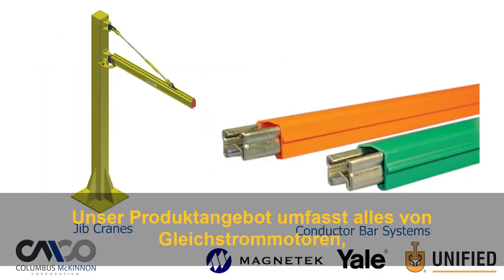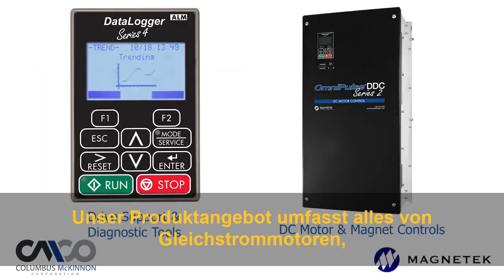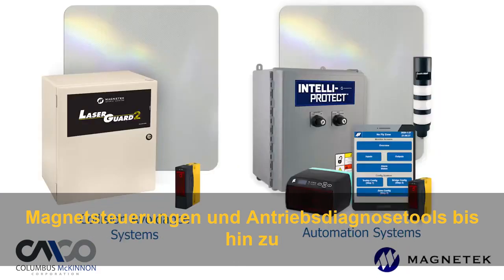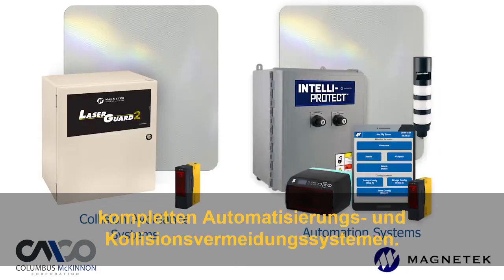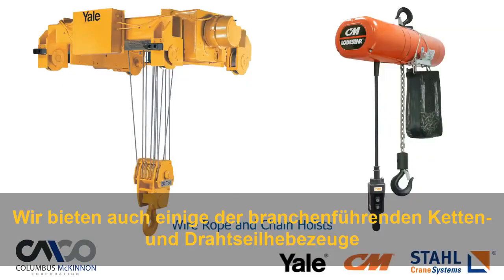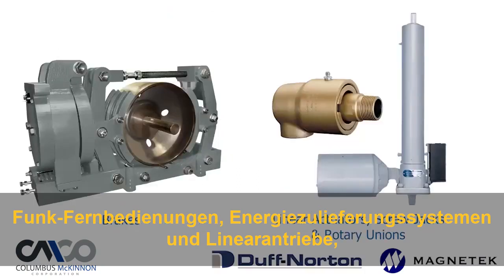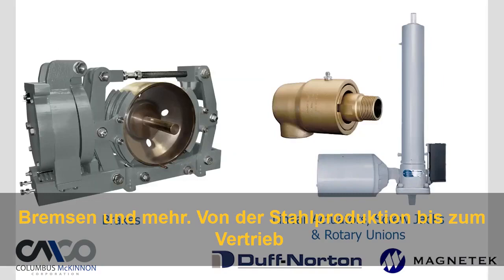Our product offering includes everything from DC motor magnet controls and drive diagnostic tools to complete automation and collision avoidance systems. We also offer some of the industry's leading chain and wire rope hoists, radio remote controls, power delivery systems, linear actuators, brakes, and more.